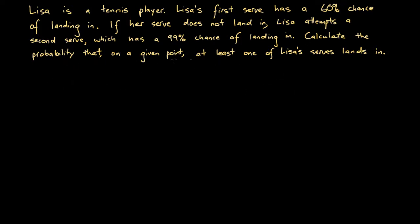We're asked to calculate the probability that at least one of Lisa's serves lands in. This captures two separate events: one event is that it goes in on the first serve, and the second is that it goes out on the first serve and then in on the second serve.